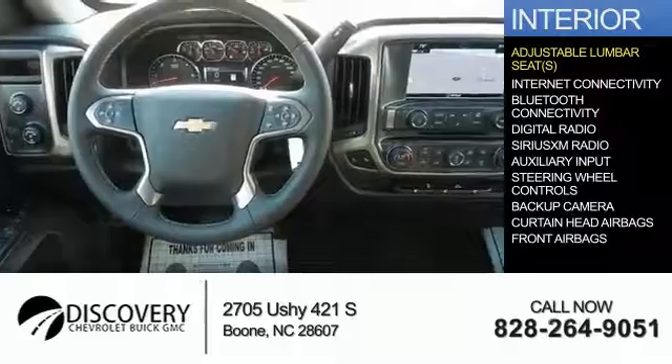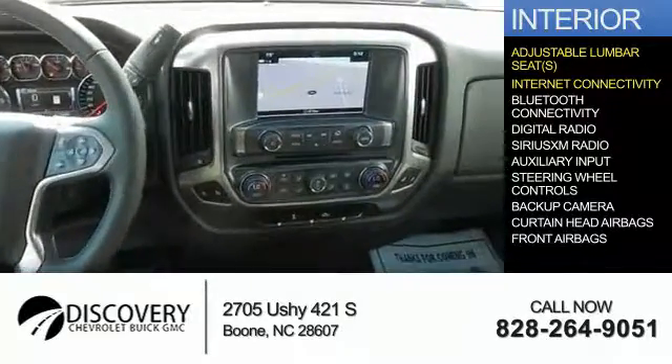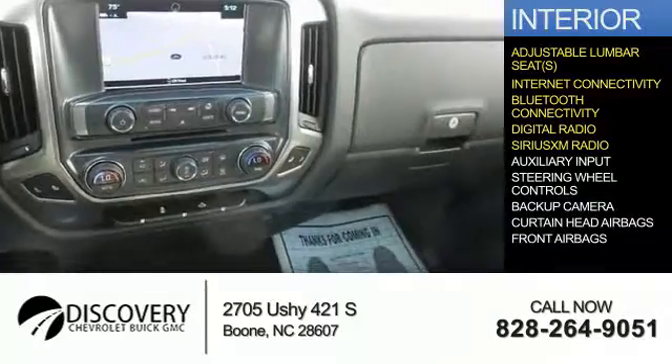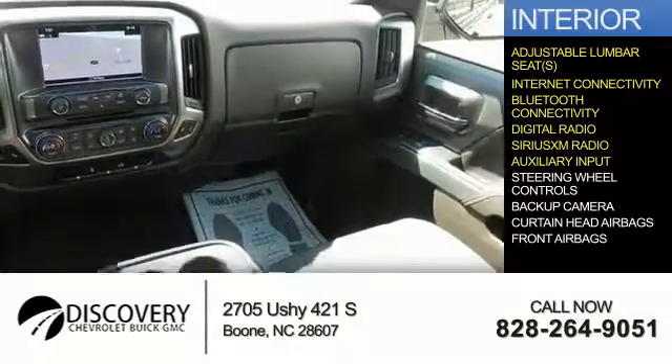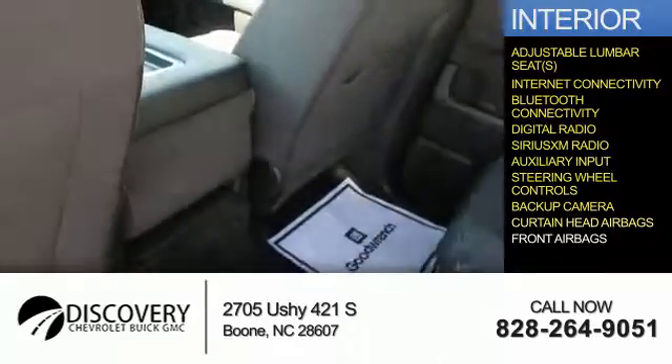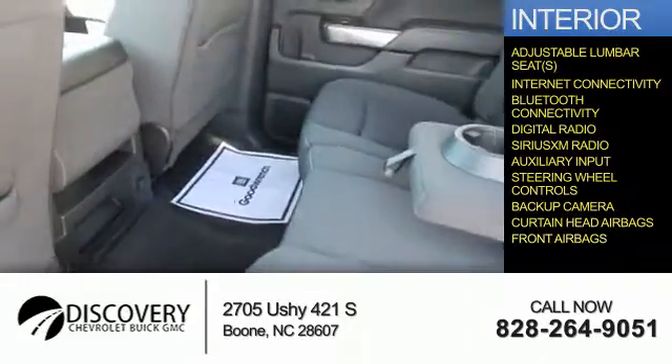Inside you'll find adjustable lumbar seats, internet connectivity, Bluetooth connectivity, digital radio, Sirius XM satellite radio, auxiliary input, steering wheel controls, a backup camera, curtain head airbags, and front airbags.